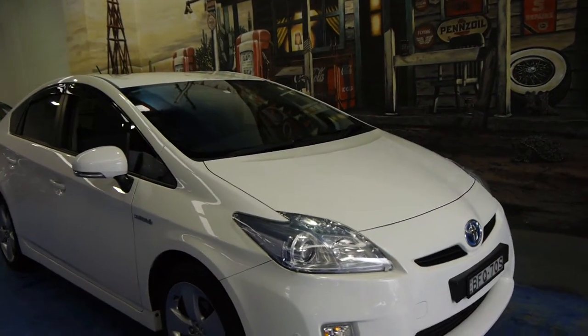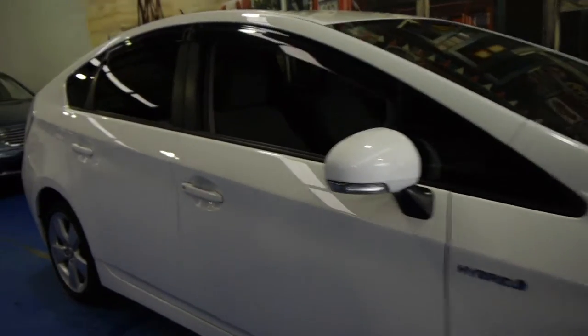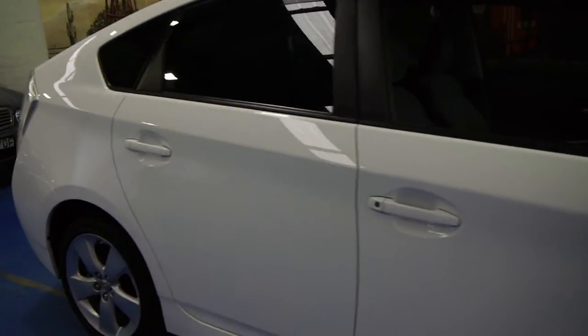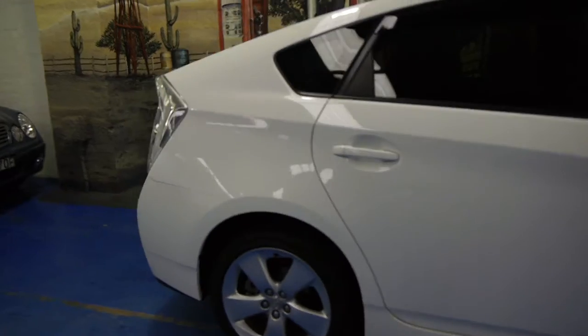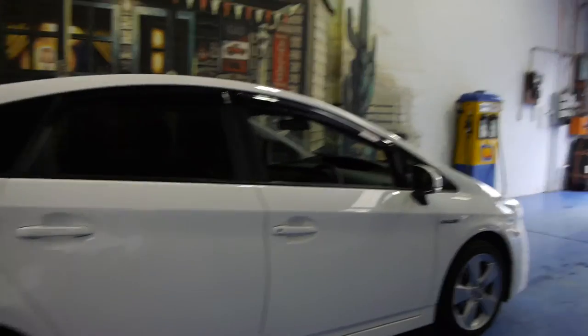Today we have for you a 2012 Toyota Prius. It's the update series, it's got the nice big alloy wheels and they do have quite different lights, and they've got a different interior to the previous model.